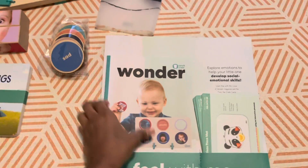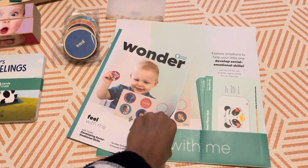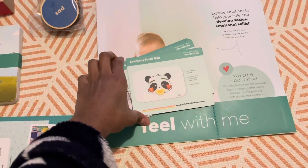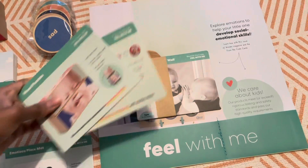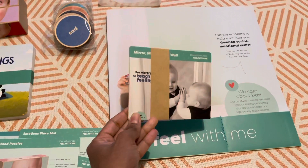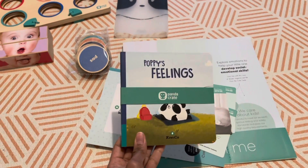As usual, you get the Wonder magazine. This is the 'Fill with Me' box and it basically talks about feelings. The magazine will tell you a bit about the stages your child is going through and how to deal with this topic. The next thing you get is the cards that tell you about the toys and how to use them. You also get the Beyond Crate cards, which give you ideas on how to deal with this topic using things you can find around the house that aren't included in the box.